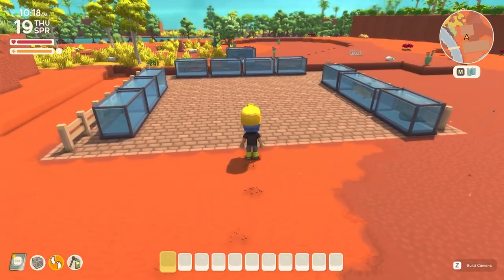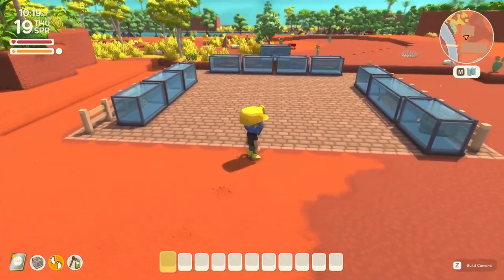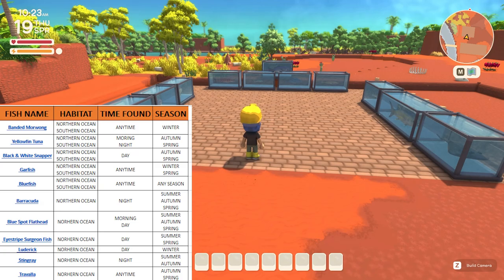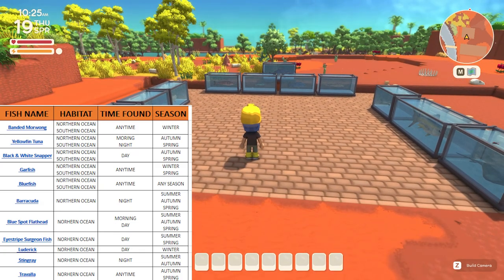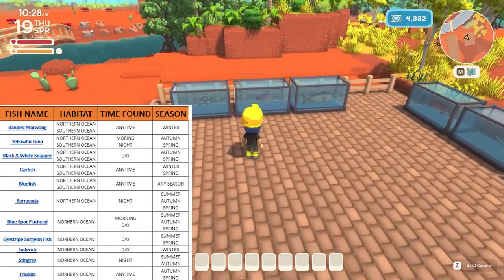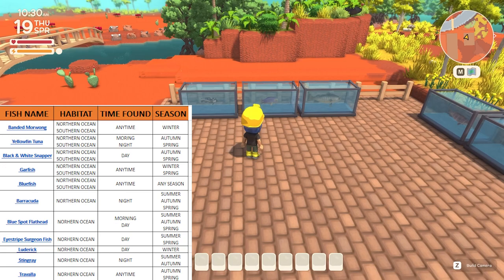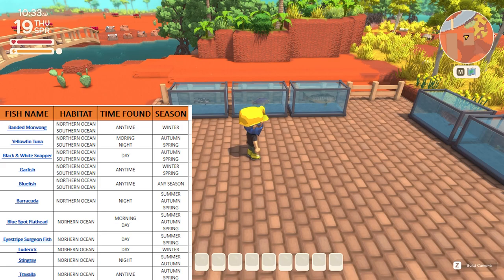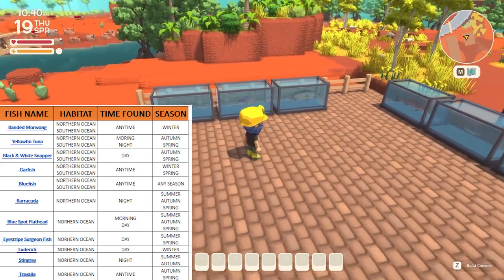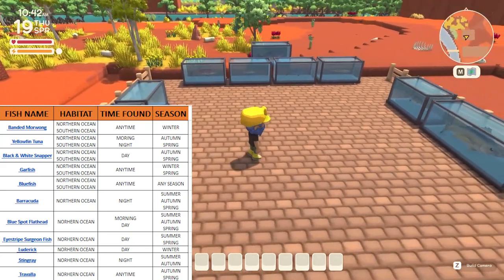Now I had to make a separate area for the northern ocean because there are so many fish. As you can see on the spreadsheet on my screen, quite a few can be caught in the southern ocean as well but they are more common in the northern ocean. On the left hand side we have the blue spotted flathead, the eye striped surgeon fish and the luderic, which can all be caught during the daytime. The luderic can only be caught in winter, and the blue spotted flathead and eye striped surgeon fish can both be caught during summer and spring — and on rare occasions the flathead can be caught in autumn.